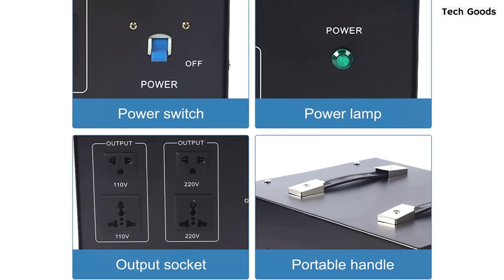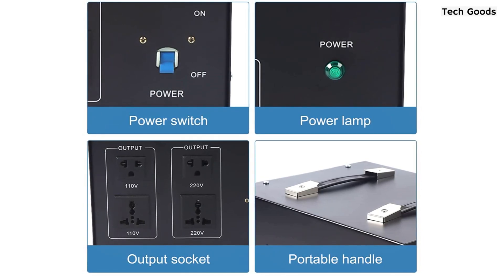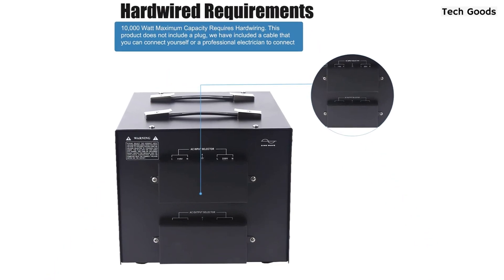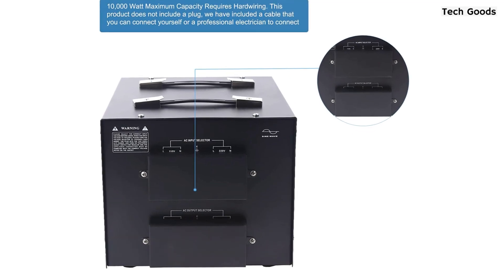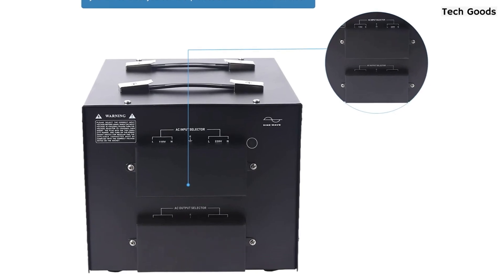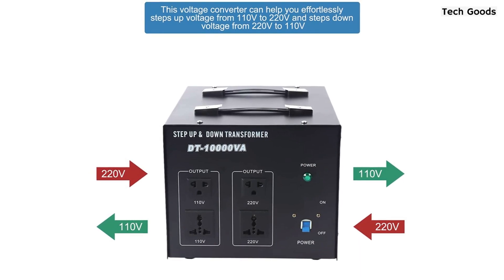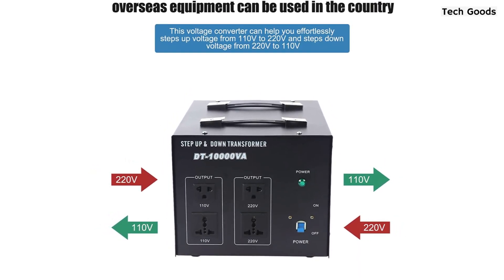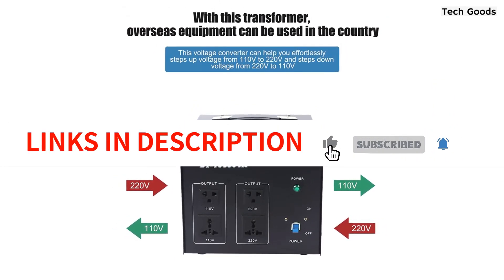It's important to note that for safety, the manufacturer recommends that the voltage transformer's maximum power should be equal or greater than the power rating of your appliance multiplied by 2.5. Also, the 10,000 Watt maximum capacity of this product requires hard wiring, and it doesn't come with a plug. However, the manufacturer does include a cable that can be connected by a professional electrician. Overall, the Loyal Hart D 10,000 Watt Voltage Converter Transformer is a reliable and powerful solution for converting voltages between 110 volt and 220 volt, making it a great choice for those who need to use electronic devices from different regions.